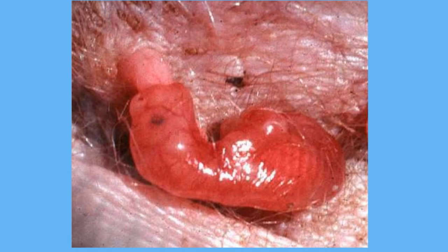Newborn marsupials are tiny. They are born blind, hairless, and pink. They crawl along the fur of their mother's belly until they reach her pouch. Once inside, they will drink milk from their mother.